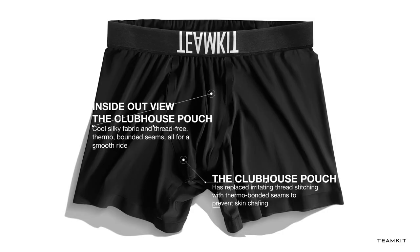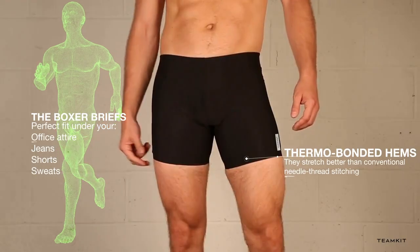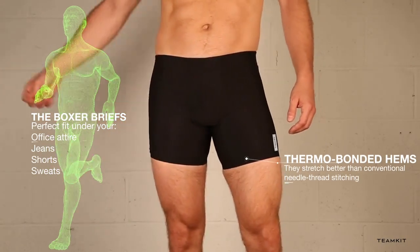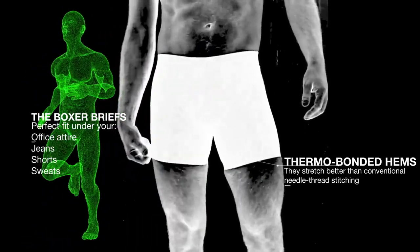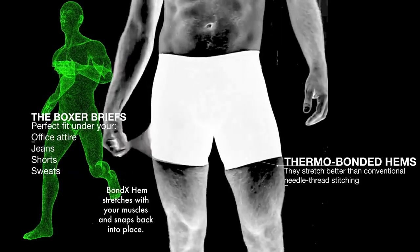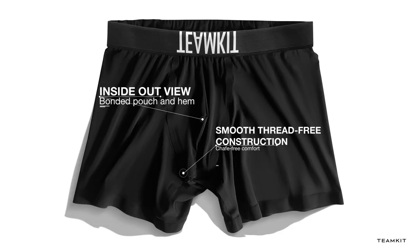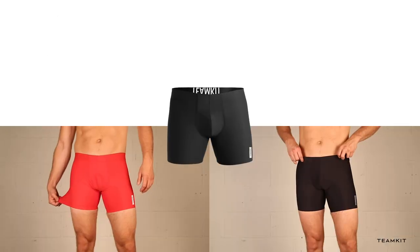Here's an inside-out view of the boxer briefs — there are no exposed threads. Our hems are bonded and thread-free, with amazing stretch modulus and snap-back fit that holds the leg to prevent annoying ride-up and shifting around.